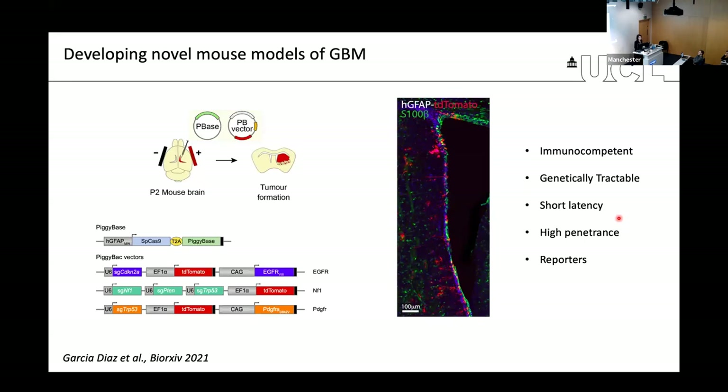To overcome these challenges, we spent a lot of time developing a series of new mouse models. We wanted a model that would be highly tractable, allowing us to directly link genotype to phenotype in a controlled manner. We decided to develop somatic models not requiring extensive breeding of transgenic animals, based instead on piggyback transposition technology.